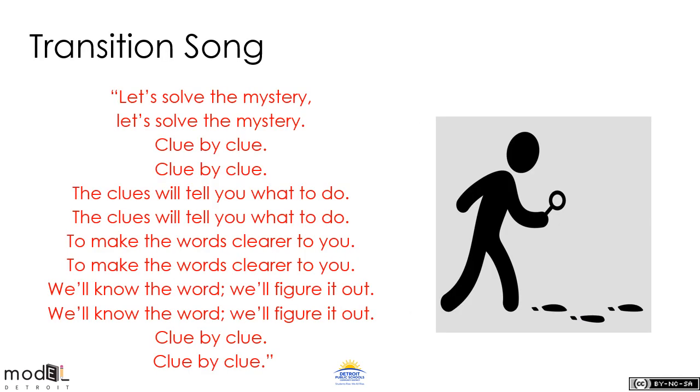Let's sing another song. Let's solve the mystery. Clue by clue. The clues will tell you what to do. To make the words clear to you. We'll know the word. We'll figure it out. Clue by clue. I hope you were singing.